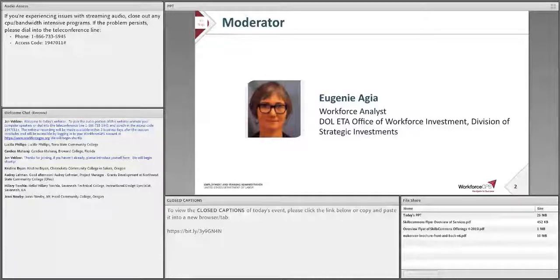Thank you, John, and welcome, everyone. Today you will hear from representatives of the Skills Commons website. Like SCC, the TACT — or Trade Adjustment Assistance Community College and Career Training Grants — had an OER requirement, that's Open Educational Resources, and the Skills Commons team developed the website that the TACT program required grantees to use.